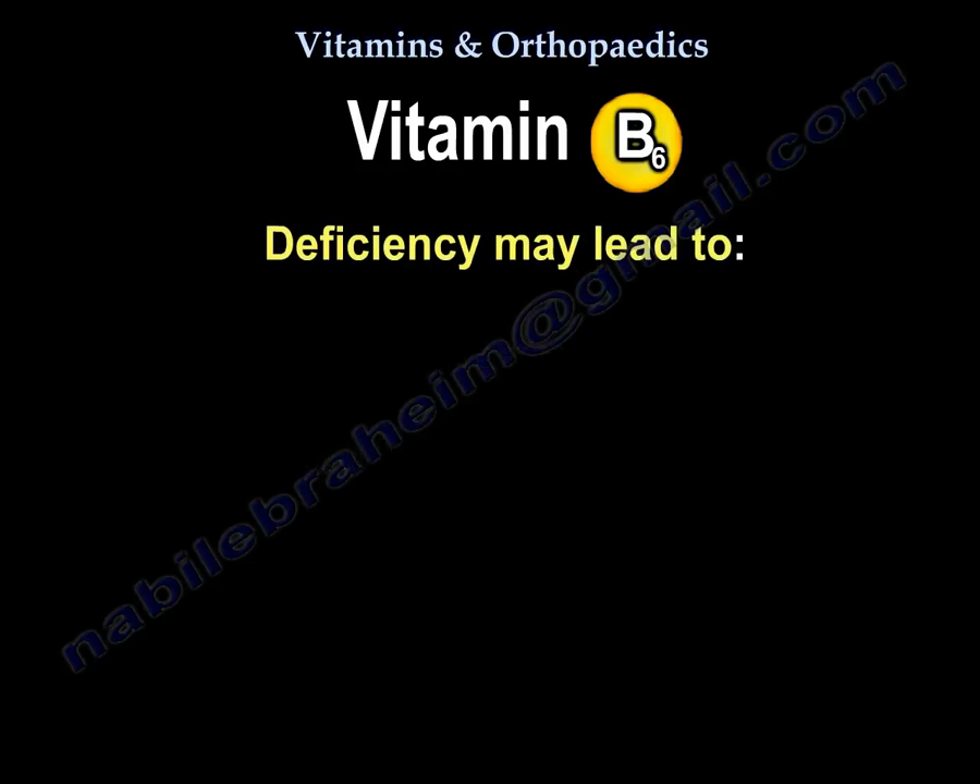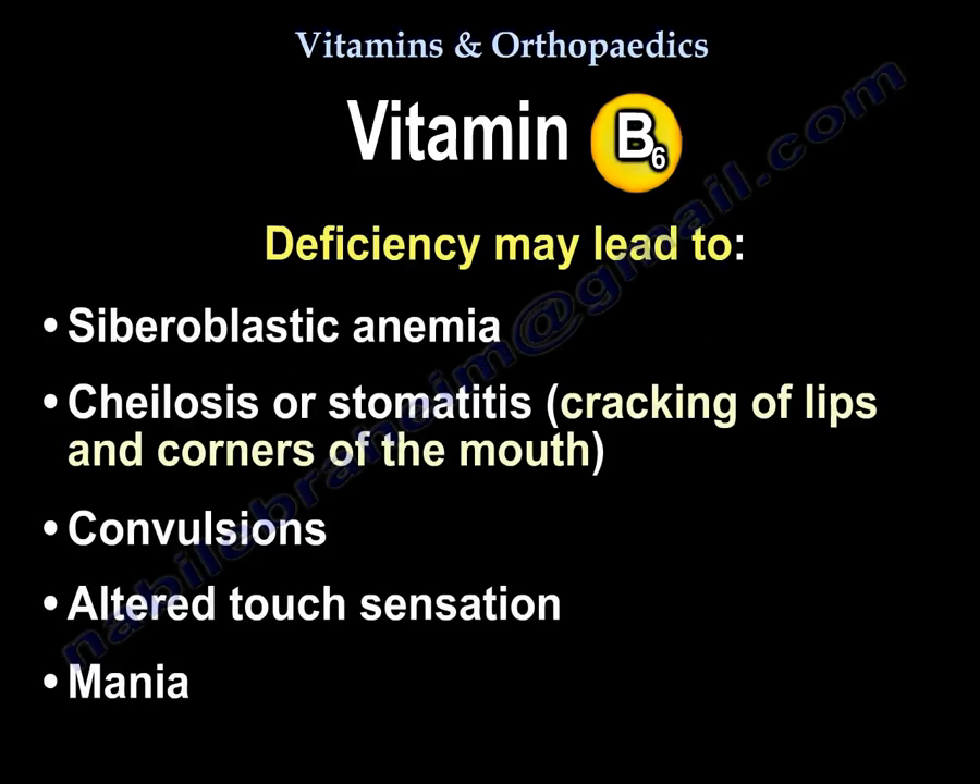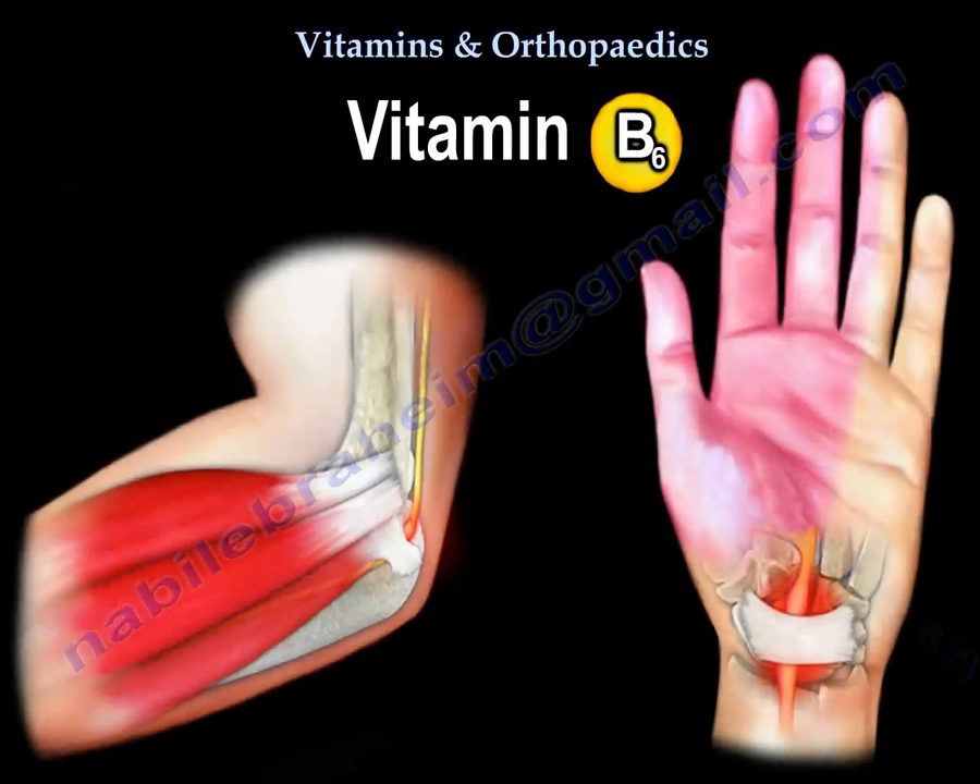Vitamin B6 deficiency may lead to sideroblastic anemia, cheilosis or stomatitis — which is cracking of the lips and corners of the mouth — convulsions, and altered touch sensation.